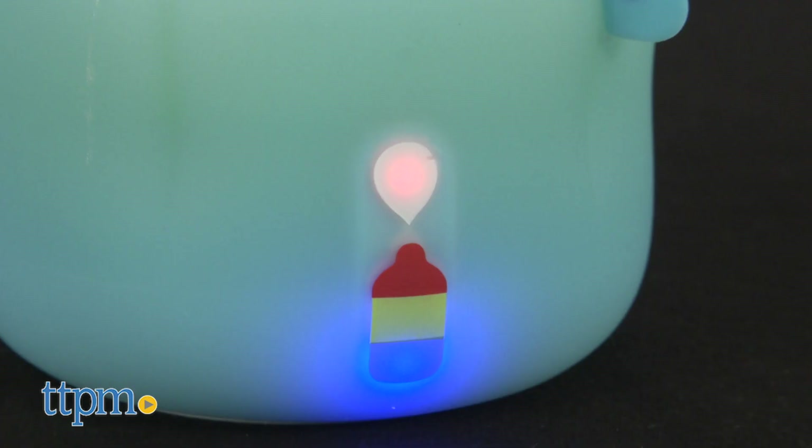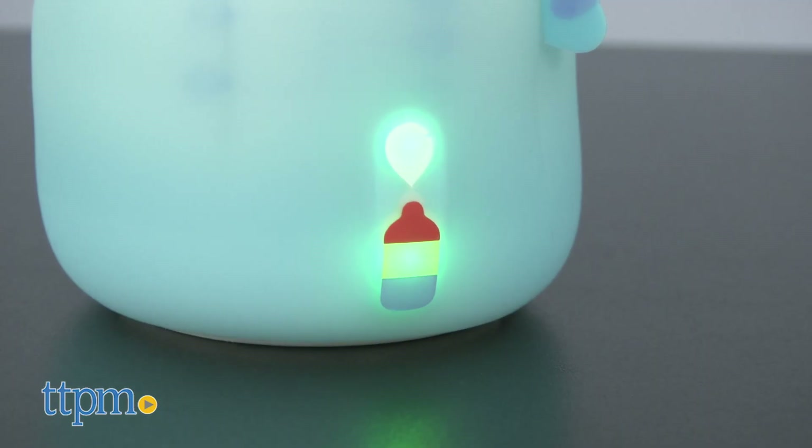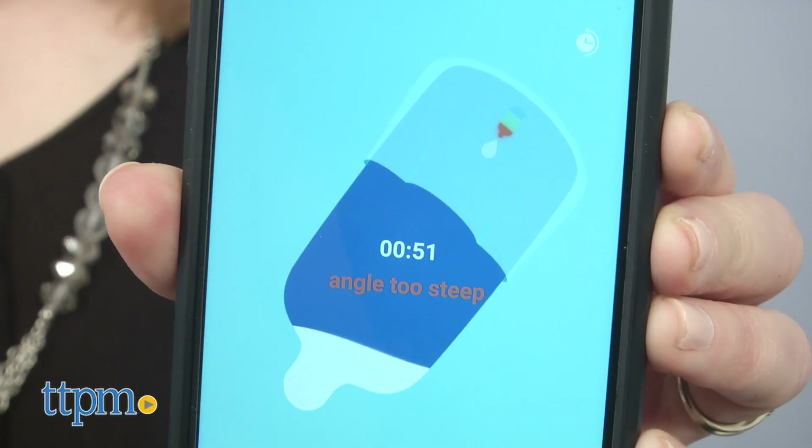You'll also receive a light-up indicator to let you know when the milk has been out for too long and needs to be discarded. When the portion measured light is lit, pick up the bottle and start feeding. A different light will light up if you've got the angle of the bottle wrong.